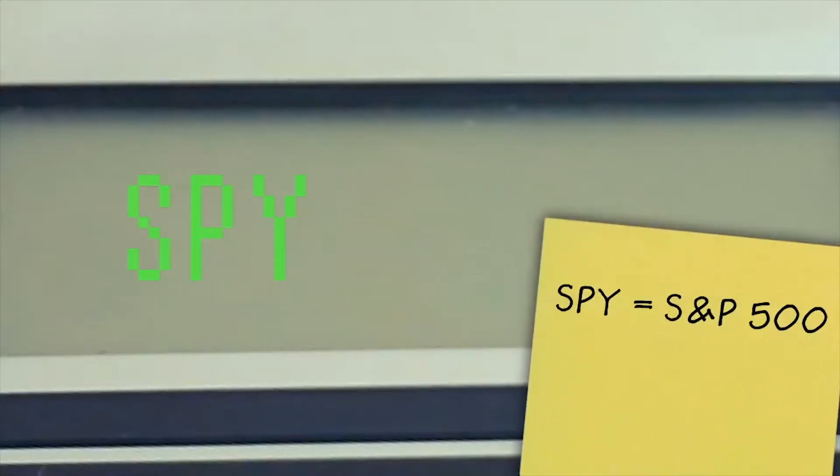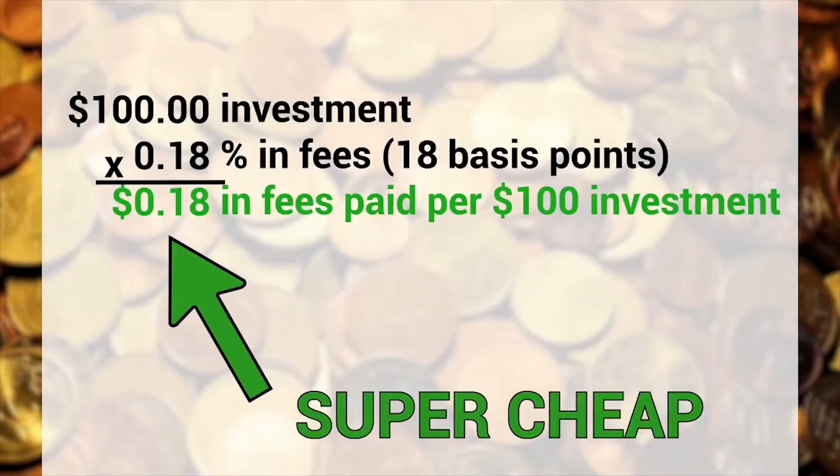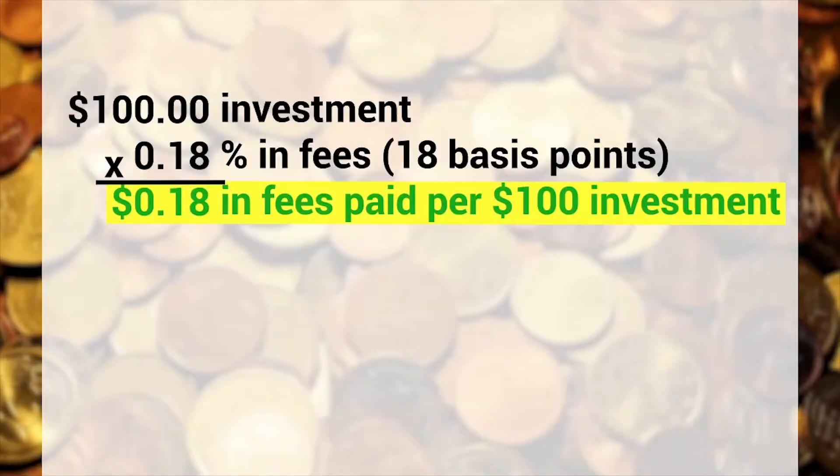You want shares of a given index fund — call it ticker SPY — which represents the S&P 500 and is super cheap on fees. Like 18 cents for every hundred bucks that you invest in management fees per year. Way cheap.